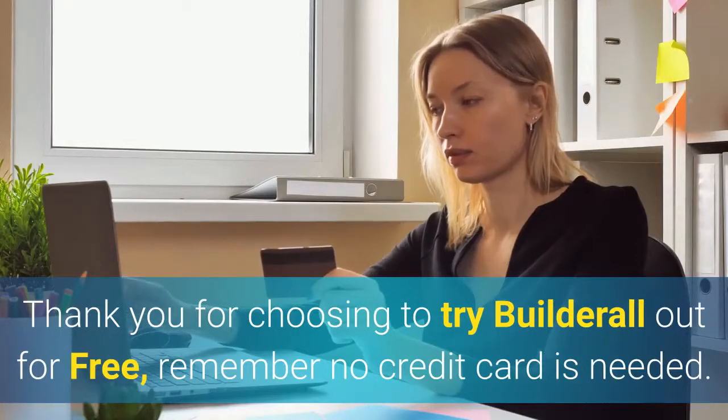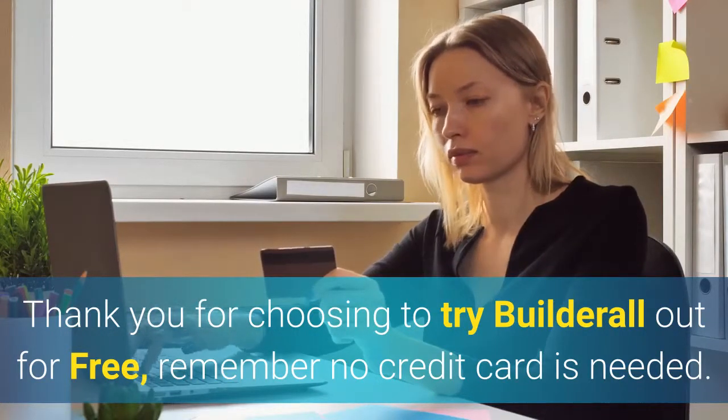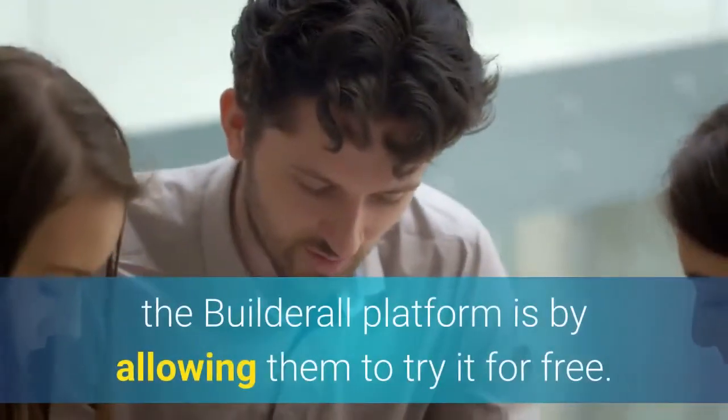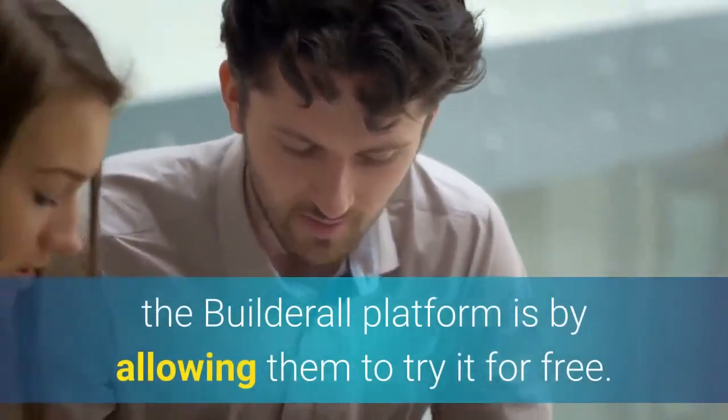Thank you for choosing to try Builderall out for free — remember, no credit card is needed. We believe that the best way to show people the power of the Builderall platform is by allowing them to try it for free.